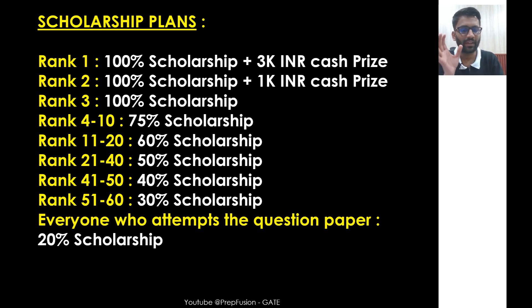Everyone who attempts the test will certainly get at least 20% scholarship on the full course of GATE 2026.